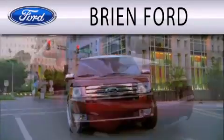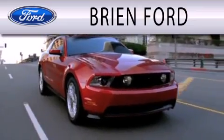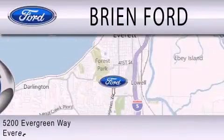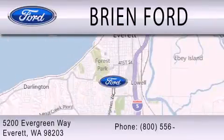Brian Ford is dedicated to doing everything possible to ensure that the experience you have selecting your next vehicle is as pleasant as possible. We're located at 5200 Evergreen Way in Everett.